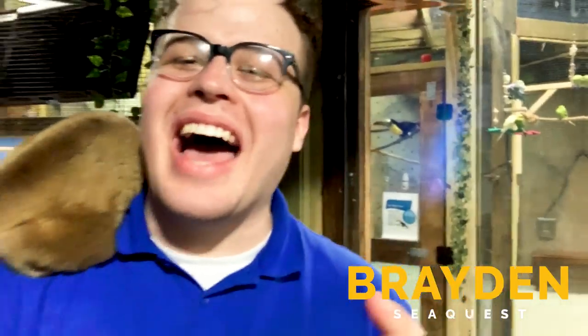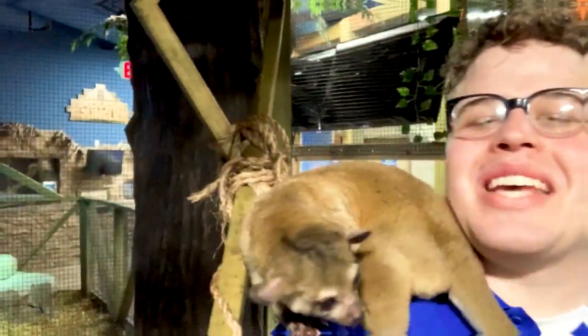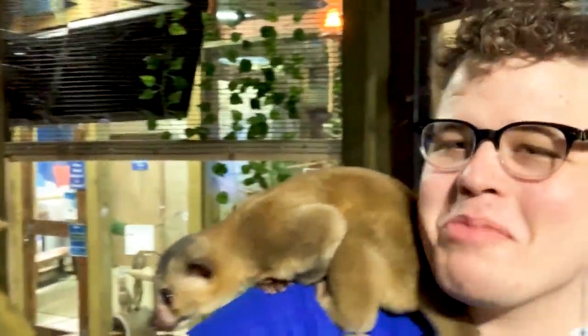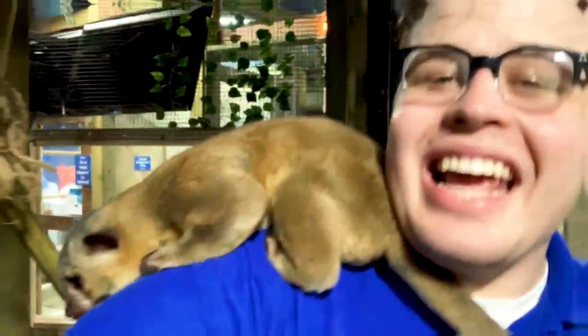Hello, hello everybody! You can see I am joined by another amazing animal that we have here at SeaQuest. I'm trying to film here honey. You're being very impolite. Look in my face as I'm talking. Honey here is a kinkajou.